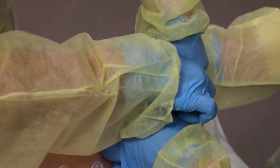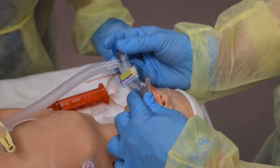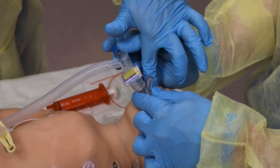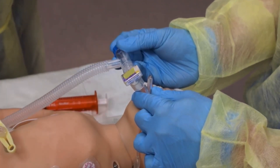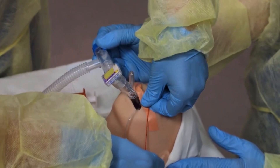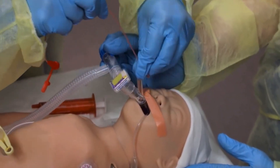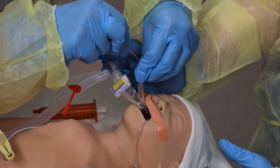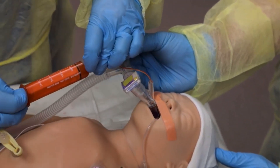Secure the laryngeal mask and monitor the newborn's heart rate, oxygen saturation, breathing, and muscle tone. This laryngeal mask has a port for insertion of an OG tube. Measure to determine the correct depth of the OG tube and insert it down the port. Aspirate the air and stomach contents and leave the tube open as a vent.